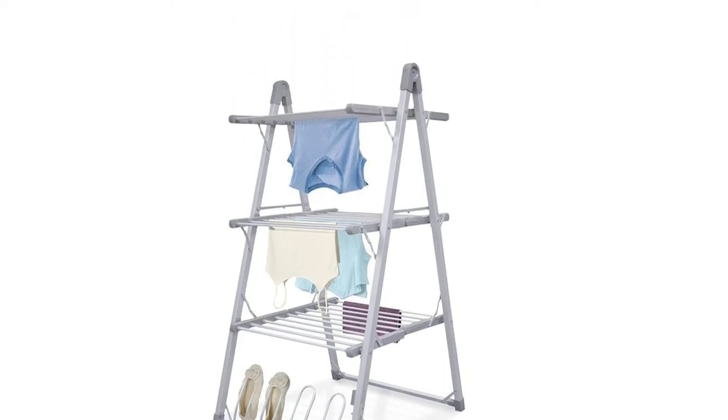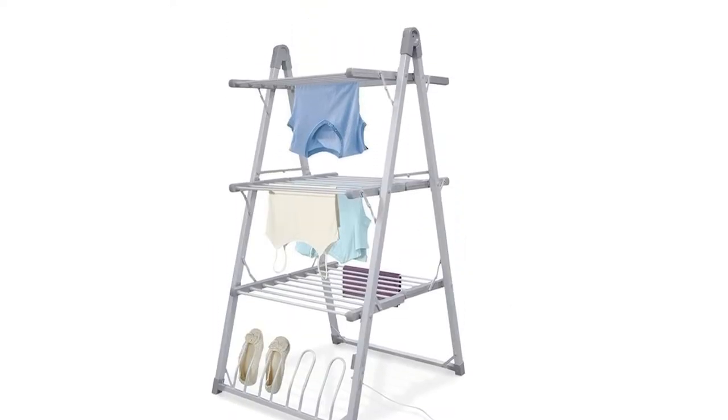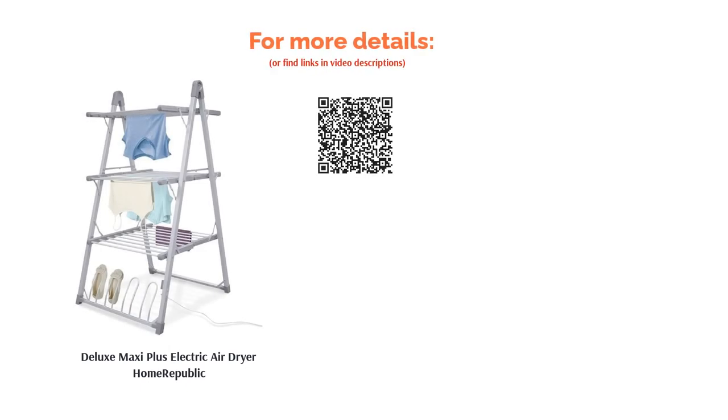Depending on what you're drying, you can adjust the number of tiers, taking it down to two if you need some extra space. We love how this design manages to look less bulky than other models, despite still providing plenty of room.